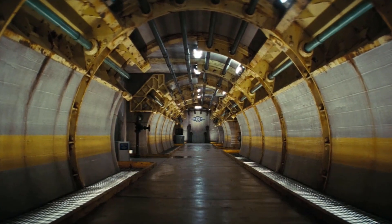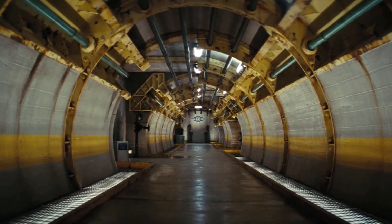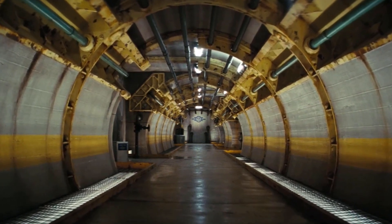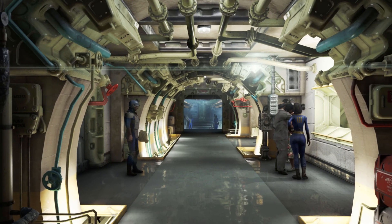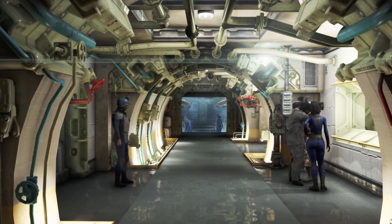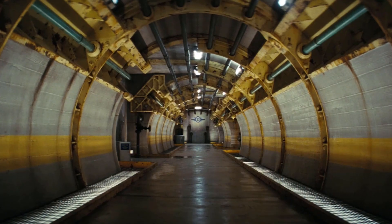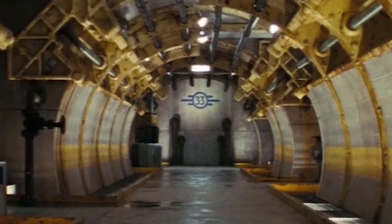The opening shot of the trailer actually shows us Vault 33. What's really interesting about this is the attention to detail - it is literally looking the exact same as Fallout 4. You look at a Fallout 4 Vault and it's kind of identical. Some people were saying this isn't 33, but you do see it at the end of the walkway.